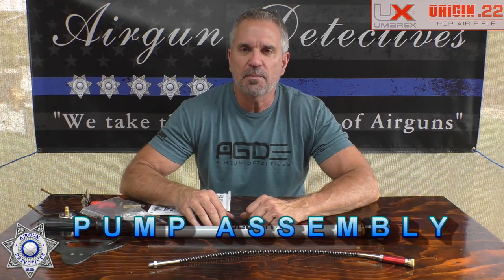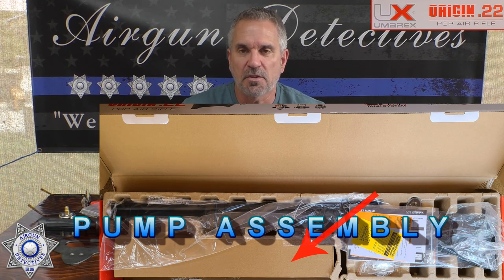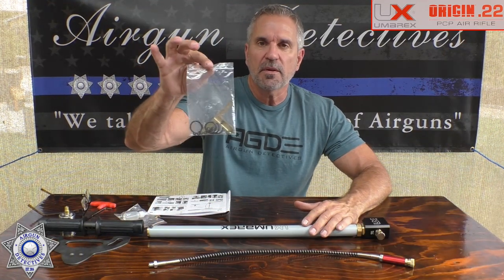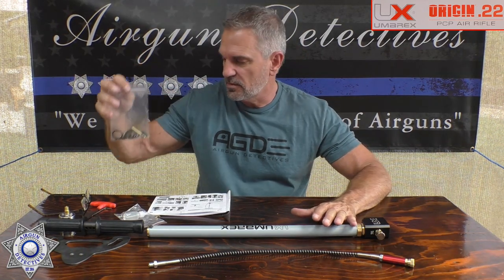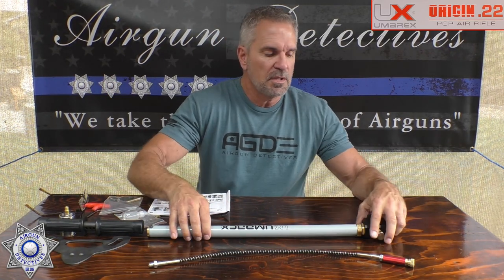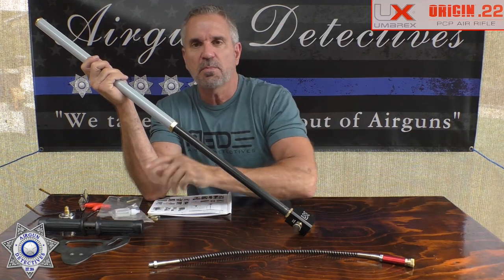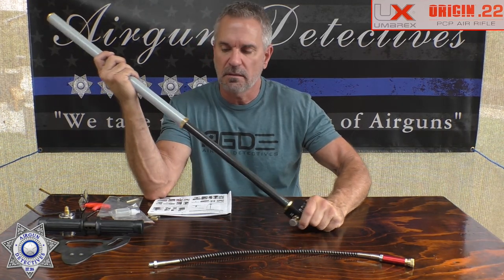I want to show you how to put the pump together so you don't panic when you open the box. It assembles really easily and is very low maintenance. They include a rebuild kit with seals in case the pump wears out. The only maintenance required is lubricating the shaft about every three months with a few drops of silicone oil — just a very light, thin coating.